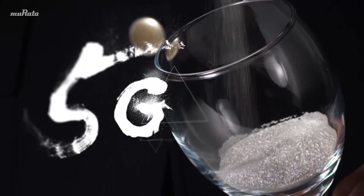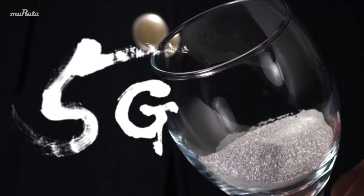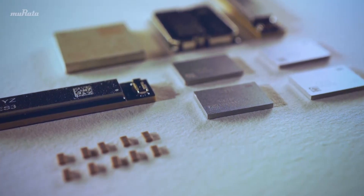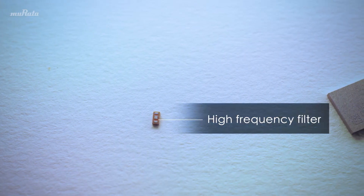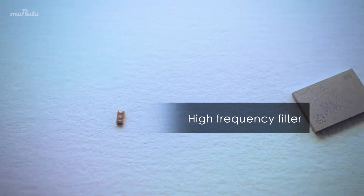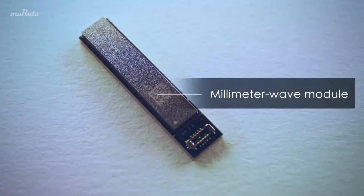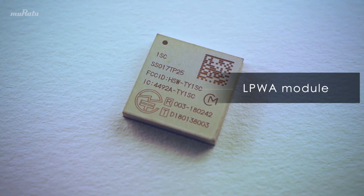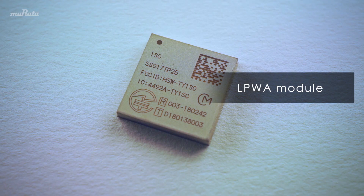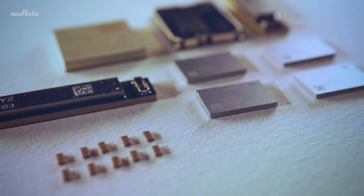Demand for ultra-compact and high-performance components is growing with the introduction of 5G. Murata Manufacturing makes a range of different components to support this kind of high-tech. For example, high-frequency filters that attenuate specific signal frequencies while allowing other higher frequencies to pass, and power amplifiers that amplify output. Additionally, the company continues to develop compact, high-performance components such as millimeter-wave modules that support 5G and LPWA modules that enable low-power consumption and communication over long distances.